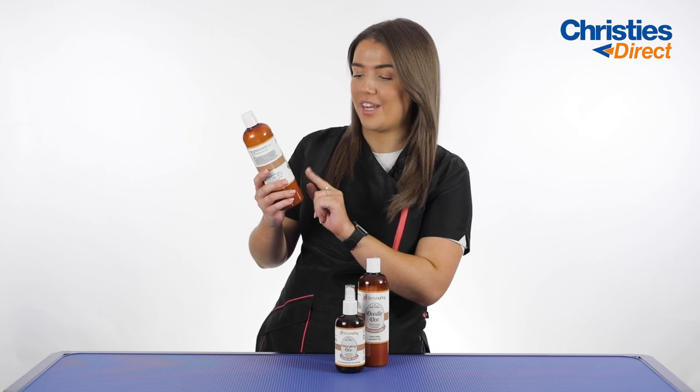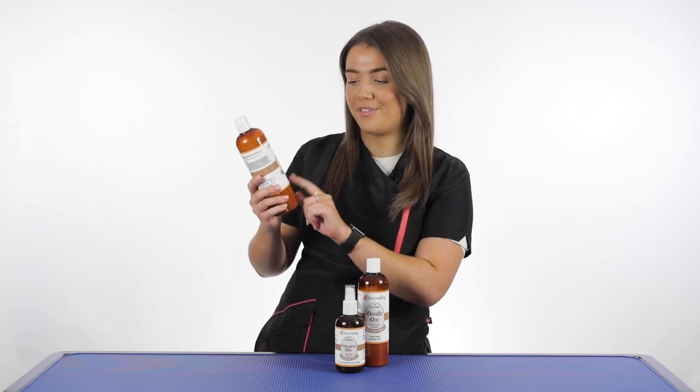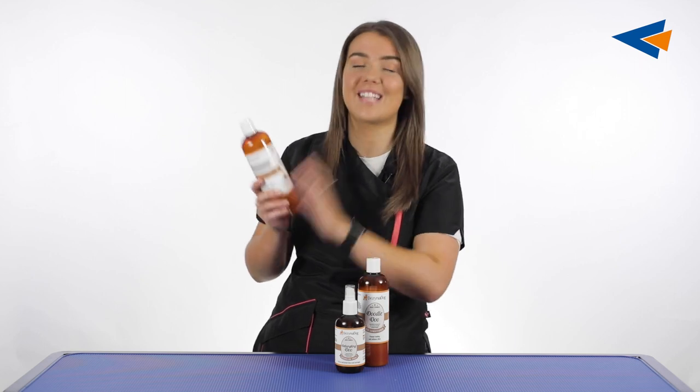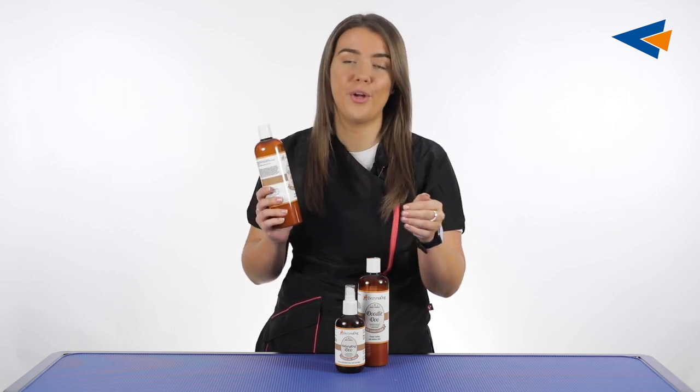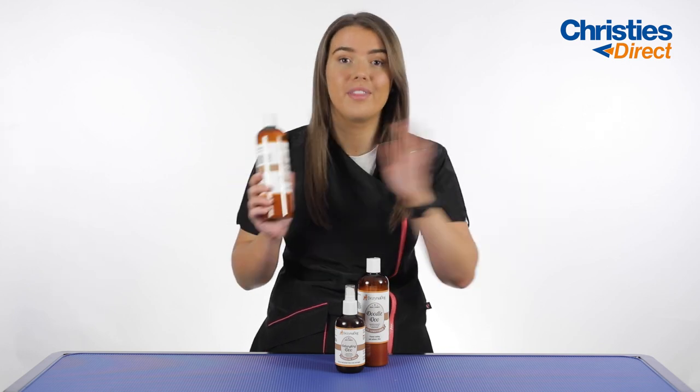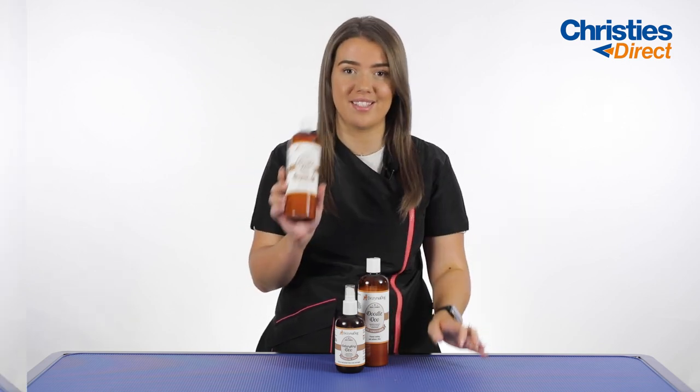It says on the front of the bottle that it's a deep cleaning for a wonderfully fluffy finish — and that is exactly what you want for your poodle crossbreeds, Cavapoos, Cockapoos and all of them. They need this shampoo because it is just amazing.